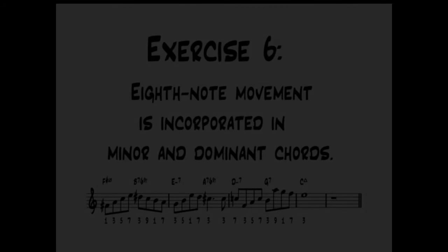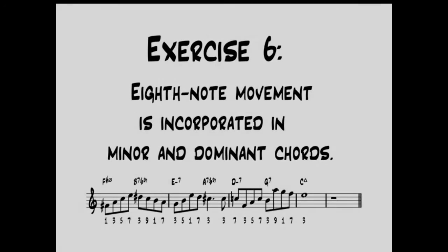Let's begin with sharp 4-7, using the last 5 bars of the chord changes from On Green Dolphin Street. The 6th and 8th note movement is incorporated on the minor and dominant chords.